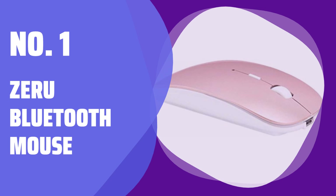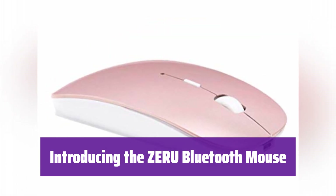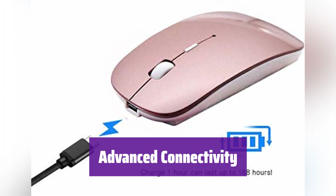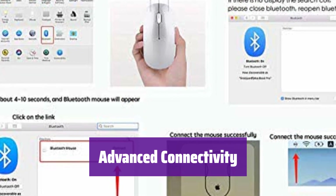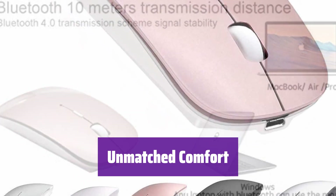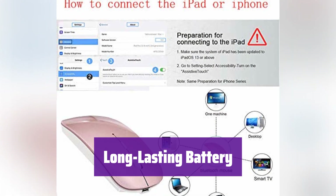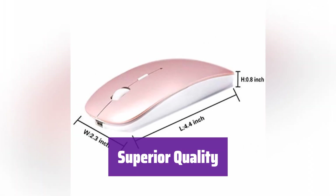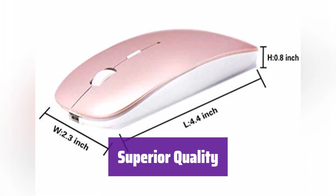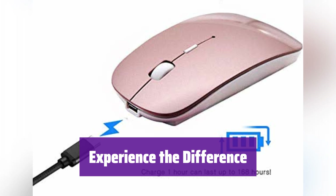Number 1: Zero Bluetooth Mouse. Designed for seamless connectivity and ultimate comfort, it's compatible with a wide range of devices. It boasts Bluetooth 5.2, 3.0, and a 2.4G USB receiver for a rock-solid, lag-free connection. The ergonomic design and anti-fingerprint finish provide all-day comfort, and its silent clicks ensure a peaceful working environment. With a rechargeable 500 mAh battery, it provides up to 500 hours of use on a single charge, and it's built to last with a one-year quality warranty.